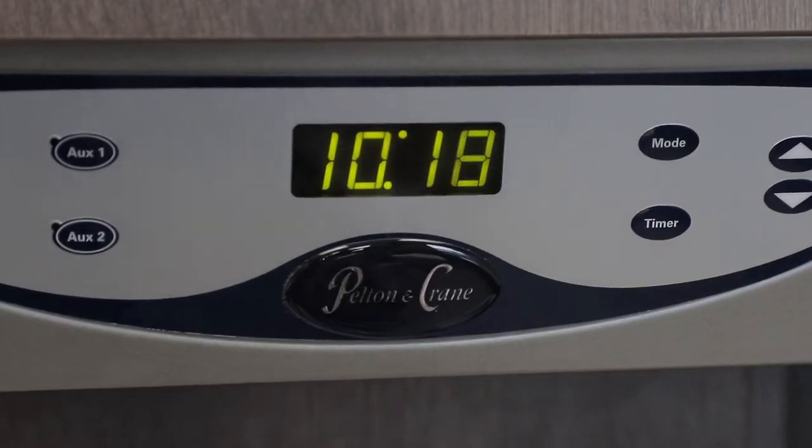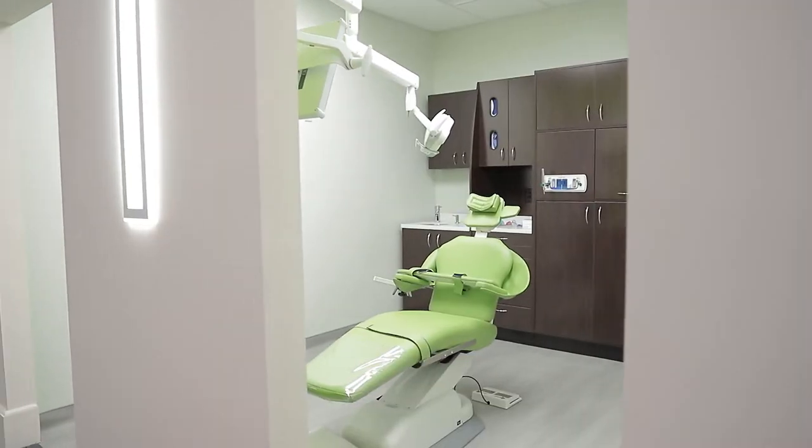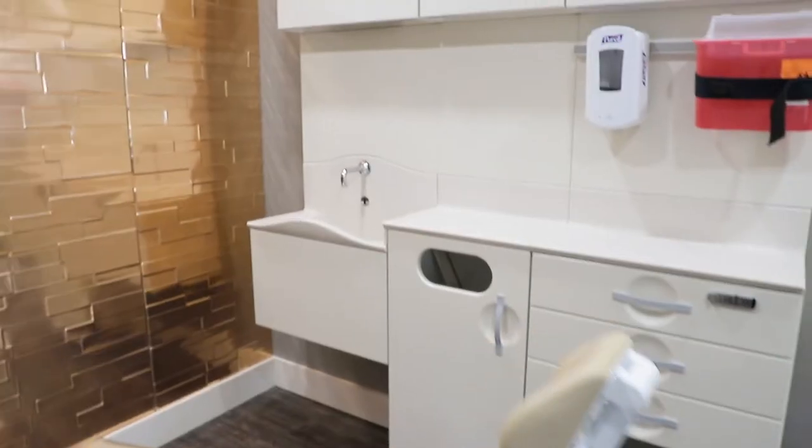One of the great things is we have a variety of different manufacturers — Pelton and Crane, Midmark, DCI, and Dentaleze, just to name a few. And we have cabinetry from a variety of different manufacturers including MCC and Herman Miller.